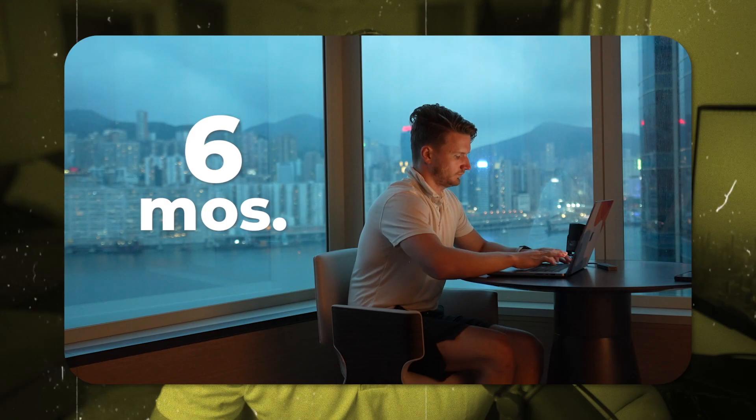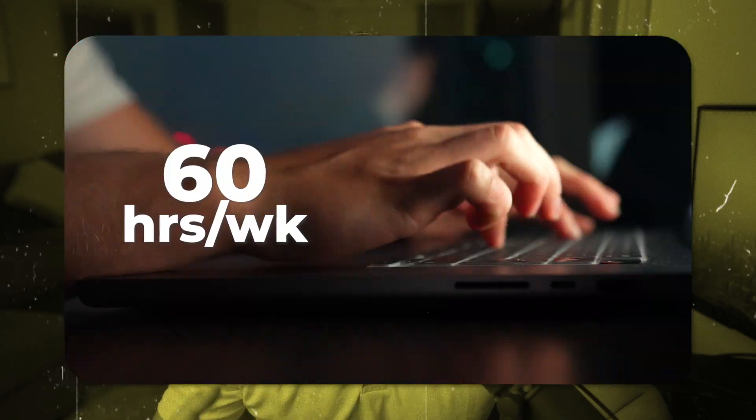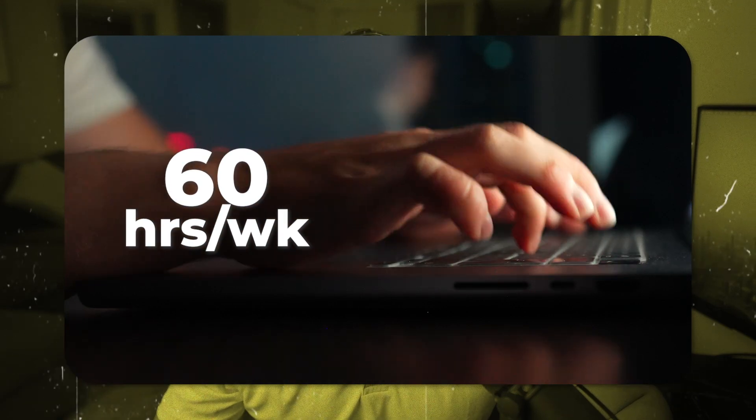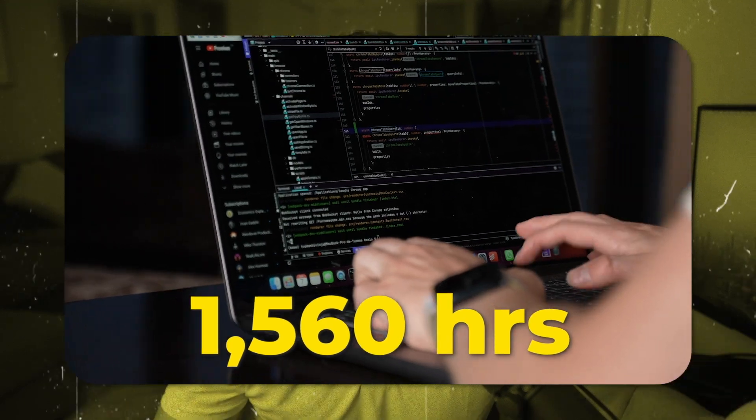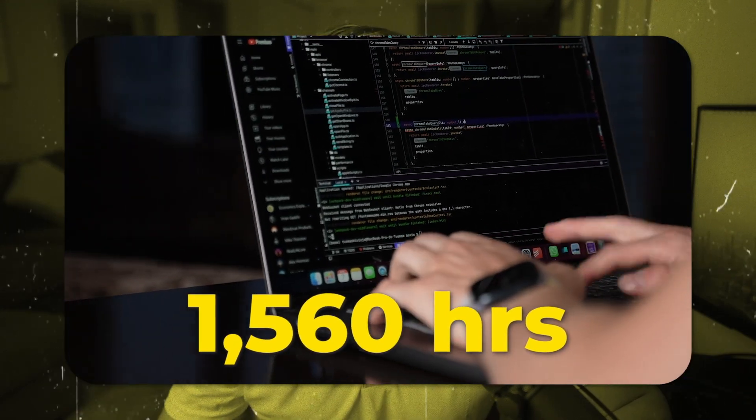I spent around six months working on this at around 60 hours a week, sometimes even more, which totals roughly 1,560 hours. Although we had two technical founders coding this, so the total amount of time put into this app was more than 3,000 hours.